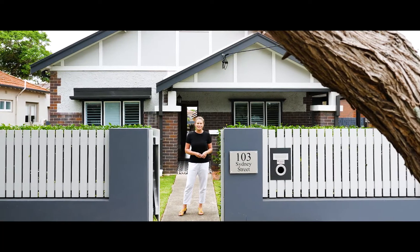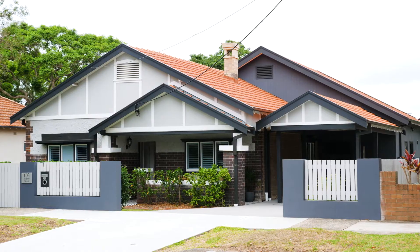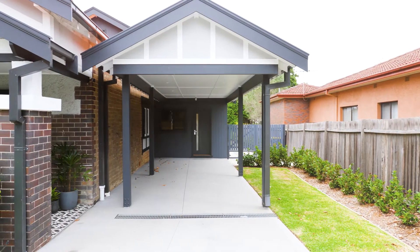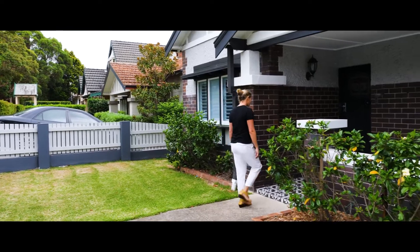Welcome to 103 Sydney Street, Willoughby. Some homes captivate you with their charm, others leave you breathless with their level of contemporary style and luxury. This superb residence in one of Willoughby's finest streets does both.